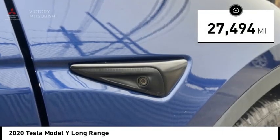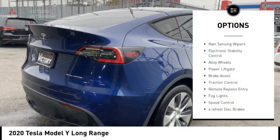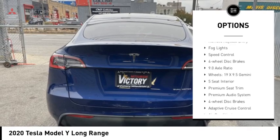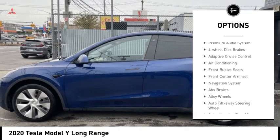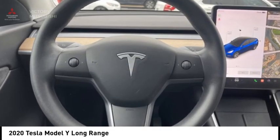This vehicle has less than 30,000 miles. Here are some of this vehicle's great options: rain-sensing wipers, electronic stability control, alloy wheels, power liftgate, brake assist, traction control, remote keyless entry, fog lights, speed control, and four-wheel disc brakes.